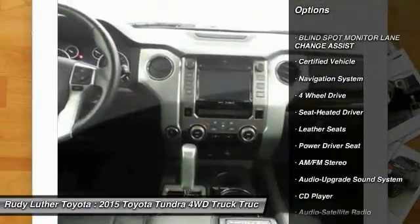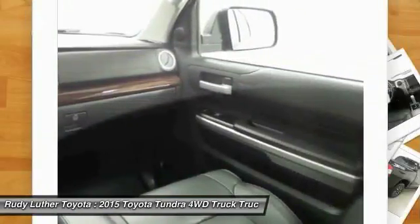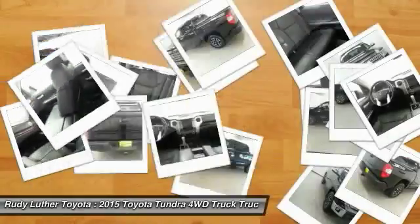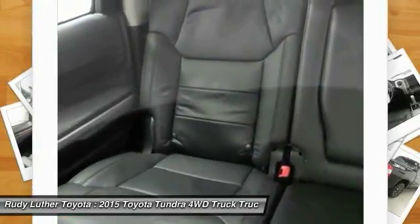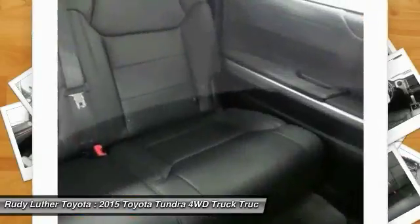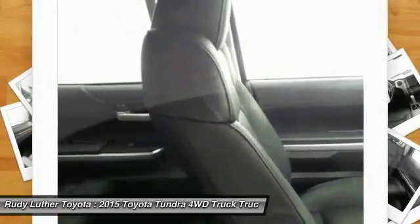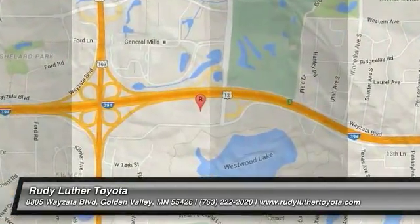Here are some of this vehicle's great options: traction control, anti-lock braking system, navigation system, four-wheel drive, Bluetooth wireless data link for hands-free phone, air conditioning, HomeLink garage door opener, power steering, cruise control, and aluminum wheels. Wouldn't you look great in this vehicle? Stop in today and see for yourself.